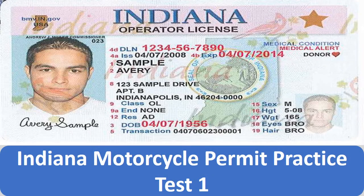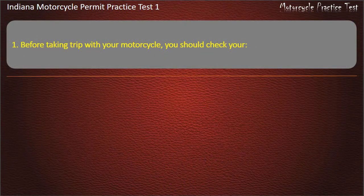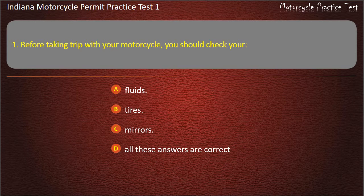Indiana Motorcycle Permit Practice Test 1. Question 1: Before taking a trip with your motorcycle, you should check your: Fluids, Tires, Mirrors, or All these answers are correct. Answer: All these answers are correct.